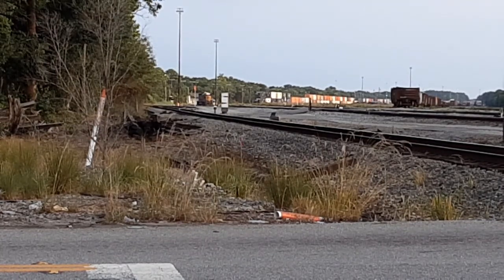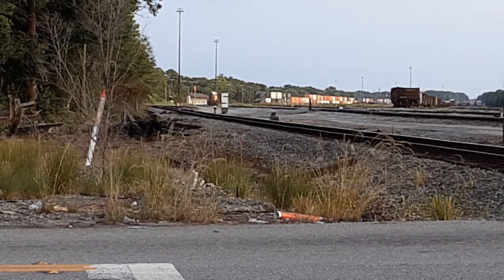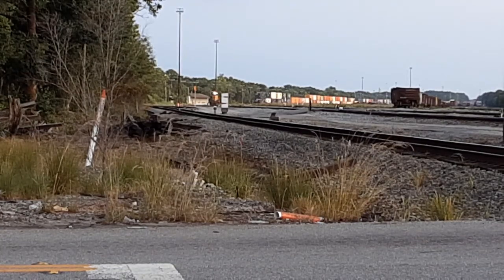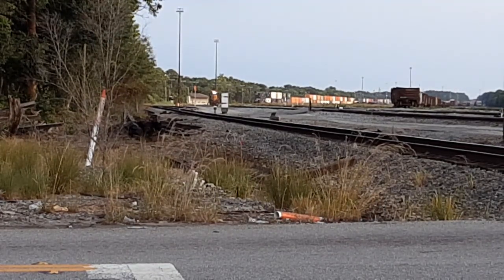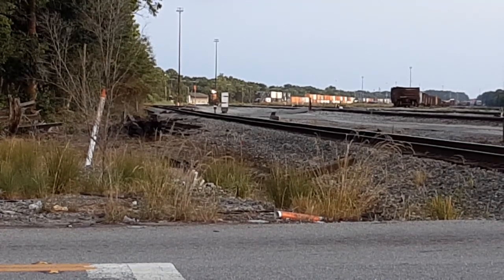We're going to catch Amtrak 53, the auto train when it comes through. We might see some other trains besides just CSX today. In Tallahassee, there's a railroad called the Florida Gulf and Atlantic Railroad, I believe.